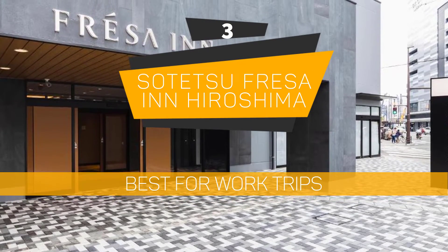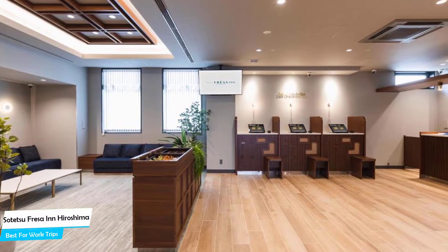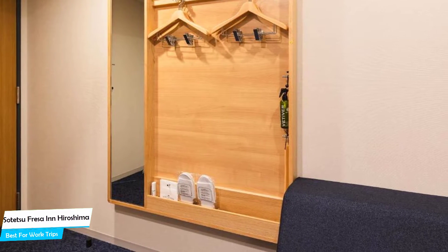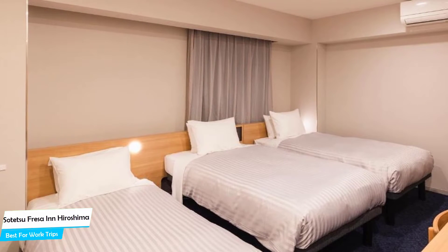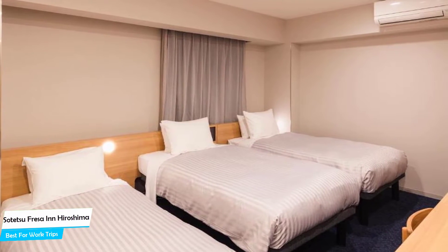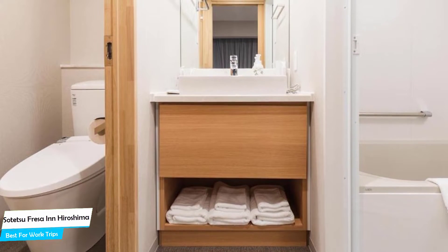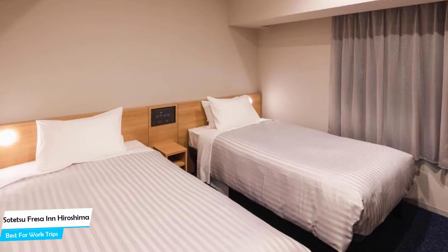Number 3: Sotsufresa Inn in Hiroshima – Best for Work Trips. If you're traveling for work or a business meeting, you're probably traveling alone. Because in our busy lives, we don't get too much time on our own, and that's why we need to make the most of it. What you need is a hotel that is easy to access, has a good location, has meeting areas, and a very comfortable bed. The Sotsufresa Inn is a three-star hotel, convenient to Mazda Zoom-Zoom Stadium, located 2.4 kilometers from the center of Hiroshima. Nearby attractions include Eki at 0.2 miles, Hiroshima Okami Minagatari at 0.2 miles, and Inko Bridge at 0.1 miles.